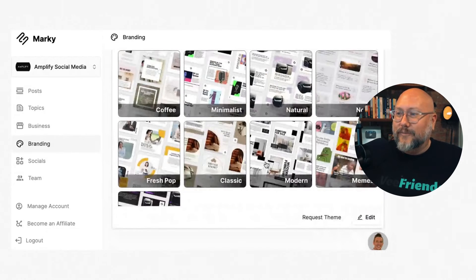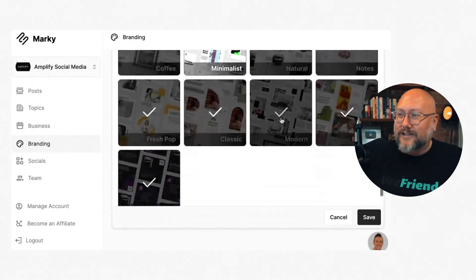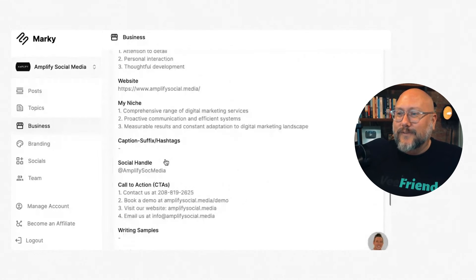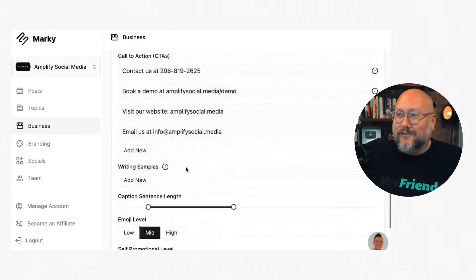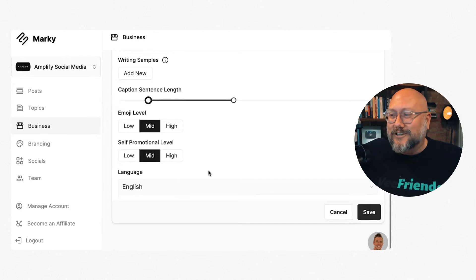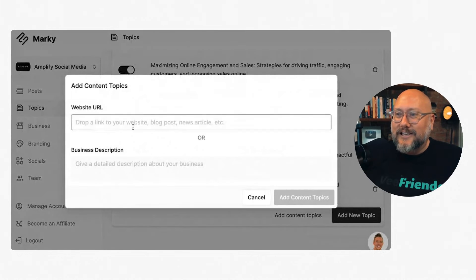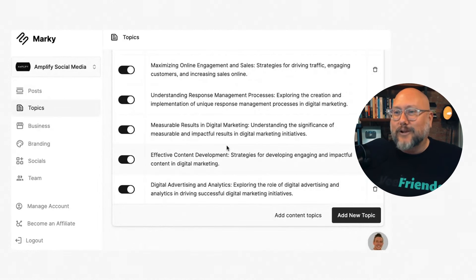You can pick from themes — influencer-looking, carousel, minimalist, modern — and check or uncheck them. You can also indicate whether you like memes. Then you set up your business type, your niche, social handles, calls to action, caption length preference, and emoji usage. This is basically teaching their AI about you to generate content. You can also add topics — recommended topics or custom ones — telling it what you want to talk about.